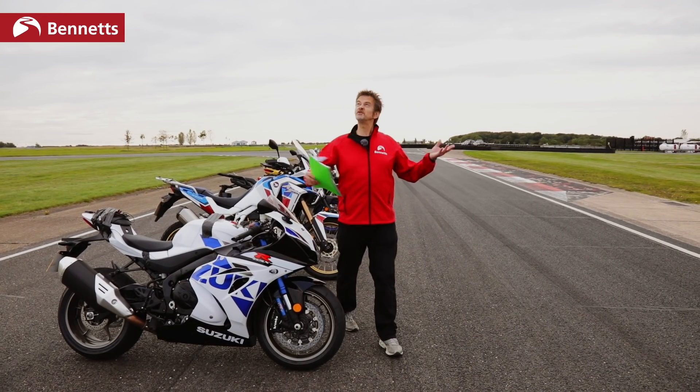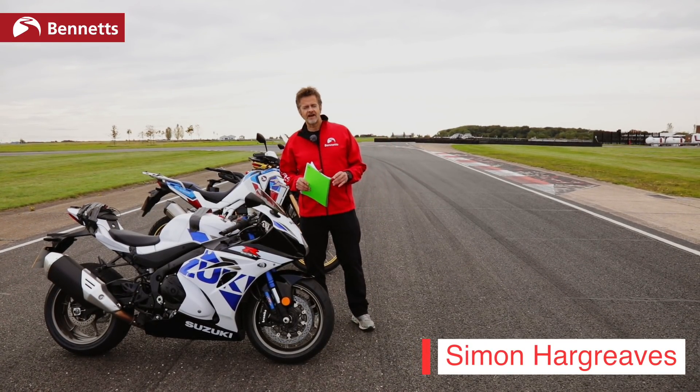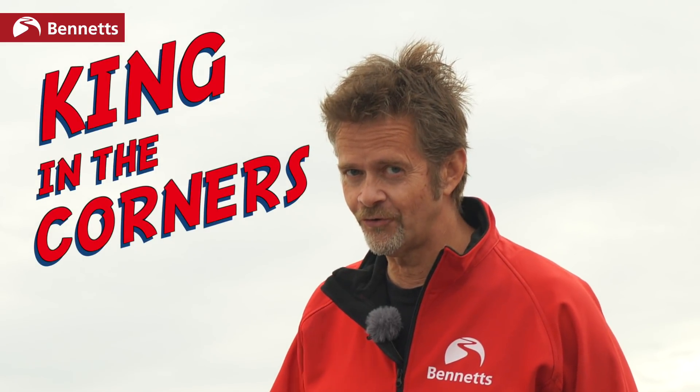Hello and welcome to Bedford Autodrome, where Bennett's Bike Social plans to answer a question that has echoed around the pubs and the bike meets for eternity. That question is: which style of bike is king in the corners?